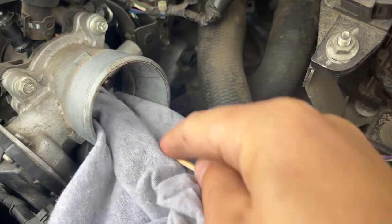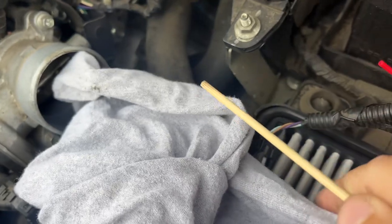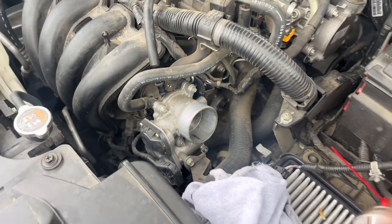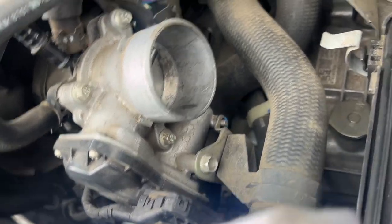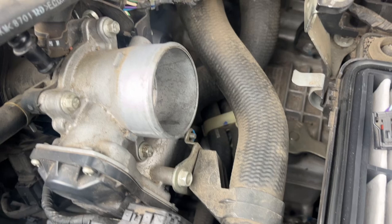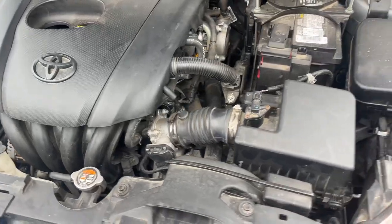If that doesn't work, take it in and have them give you a quote. This throttle body fix — I've done it a million times and it works. Have somebody step on the gas pedal while you're cleaning it. Spray a bunch of carb cleaner, fuel injection cleaner, or throttle cleaner in there and you're good.